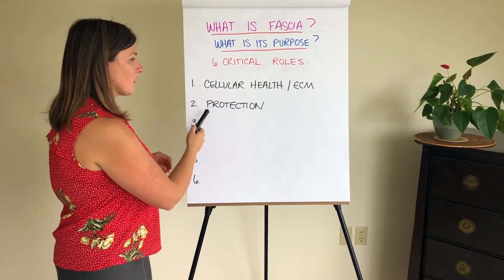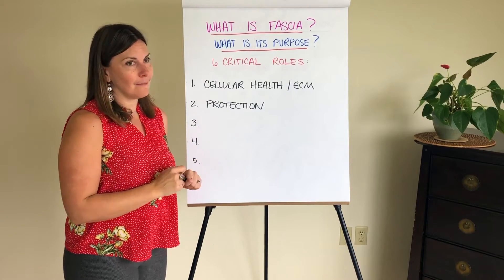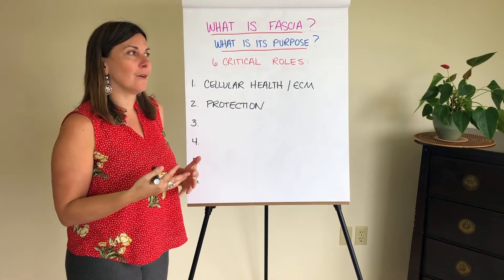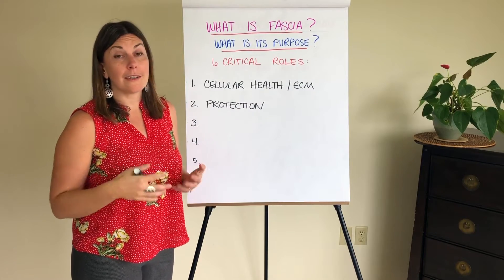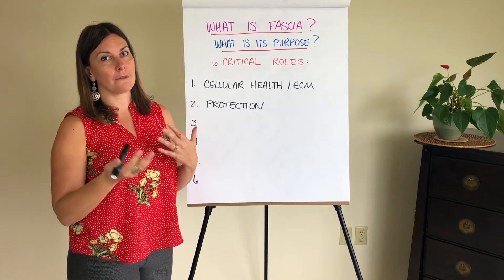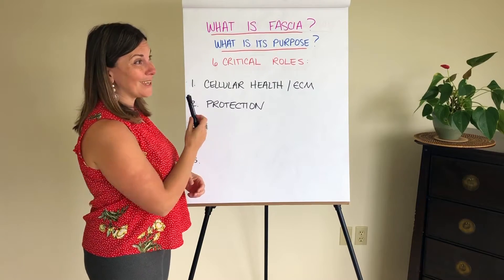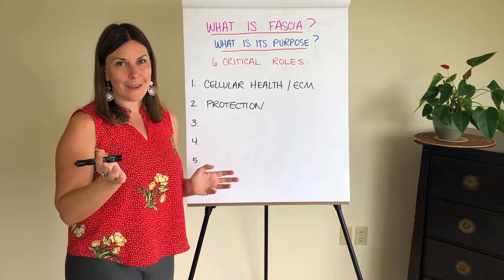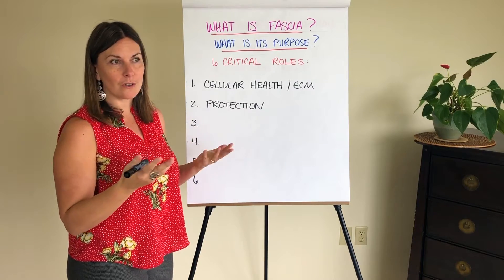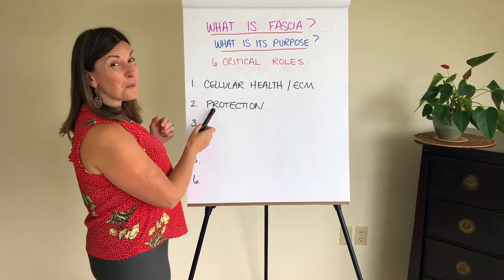Anytime you get on a foam roller, if your nervous system thinks you're in danger from the sensations you're feeling — or if you're getting a massage that's so deep it activates some kind of fight-or-flight response — your nervous system will enact this protection mechanism. Your fascia will actually fight what's happening and not allow you to be changed, effectively resisting being damaged, hurt, or harmed.